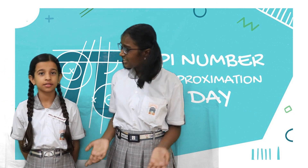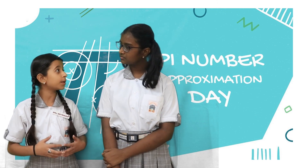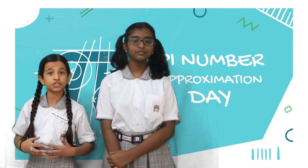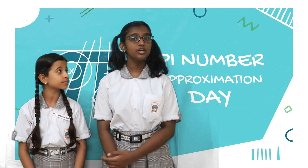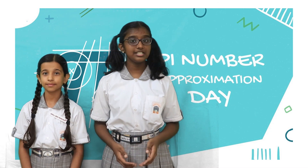Hi friends. What is this pi? Did you forget what our math teacher told? Today is World Pi Approximation Day. This day is celebrated in order to mark the pi approximation. Today the students of Derry International School are going to present some interesting fun facts about the mathematical pi.